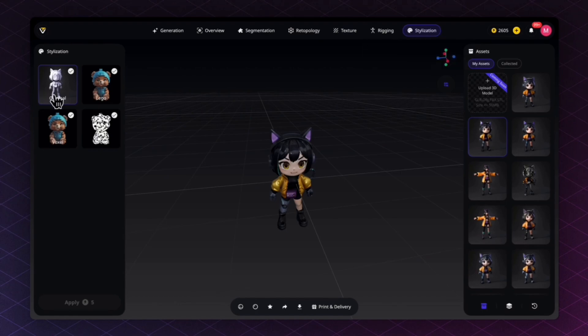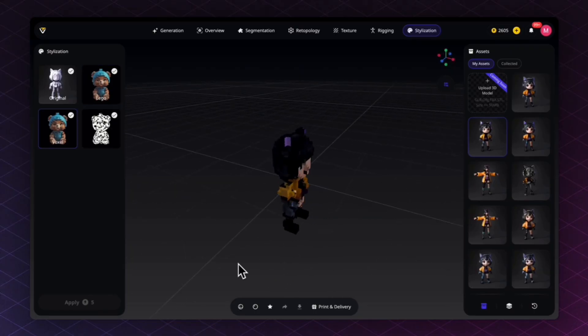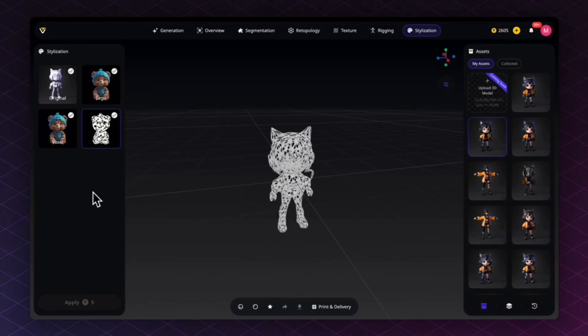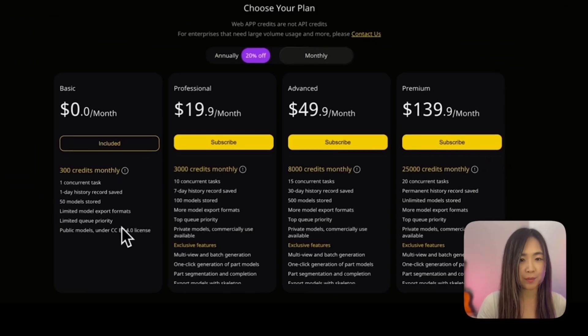Under Stylization you can easily change your model's style by clicking preset styles — Lego style, Vozo style, Verani style, and more will be added in the future.